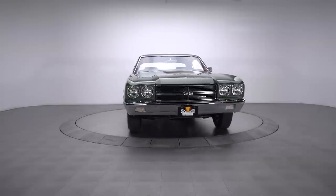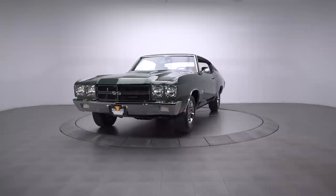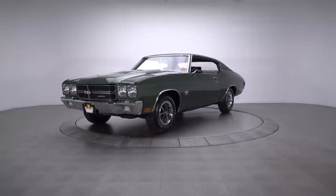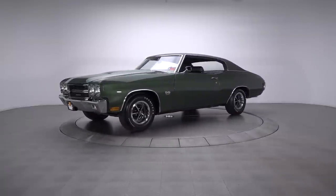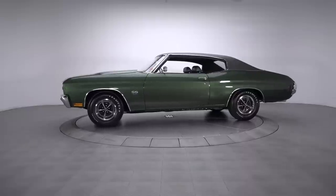This exceptional 1970 Chevelle is a documented, correctly restored coupe that wraps rich forest green paint around fancy full metallic dark green trim. If you're looking for some awesome metal that's unique, attractive, and ready to roll, this is it.